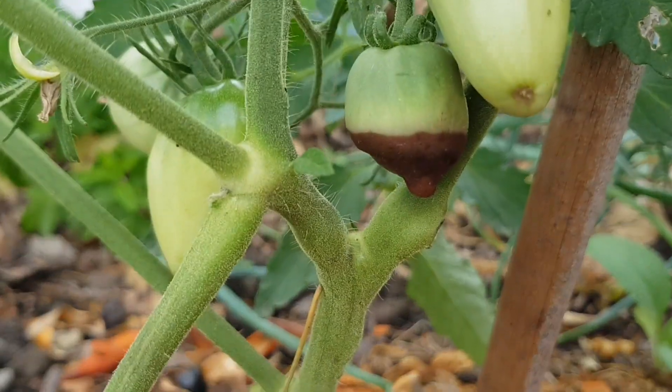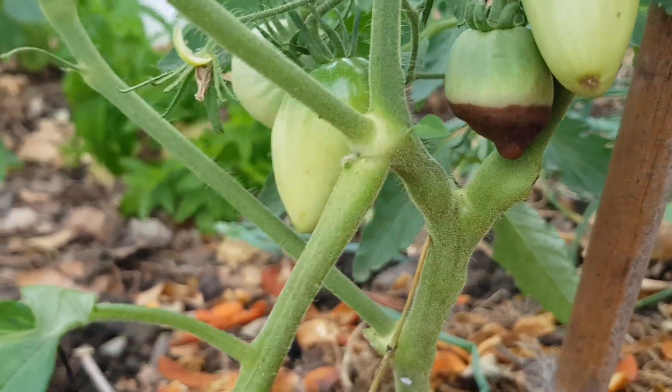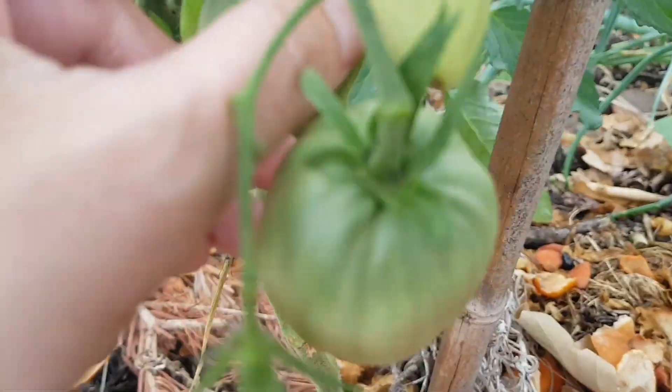Did you notice on your tomatoes a leathery, dark-colored patch that occurs at the bottom of the fruit? Luckily, it's not a disease — it's just a lack of one of the micronutrients.